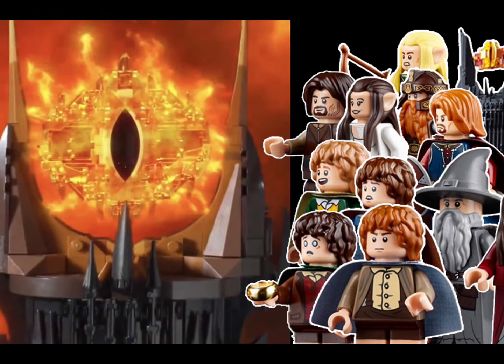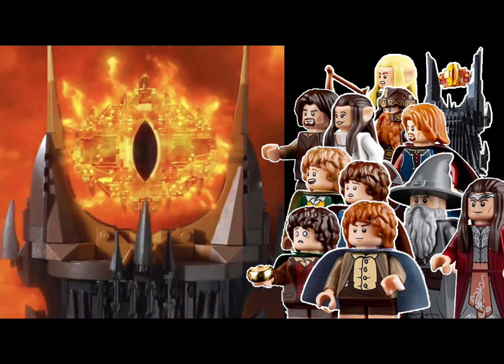What's up everybody, welcome back to Breaking 10. Today we have our first look at the brand new LEGO Lord of the Rings set — let's go ahead and get right into it.